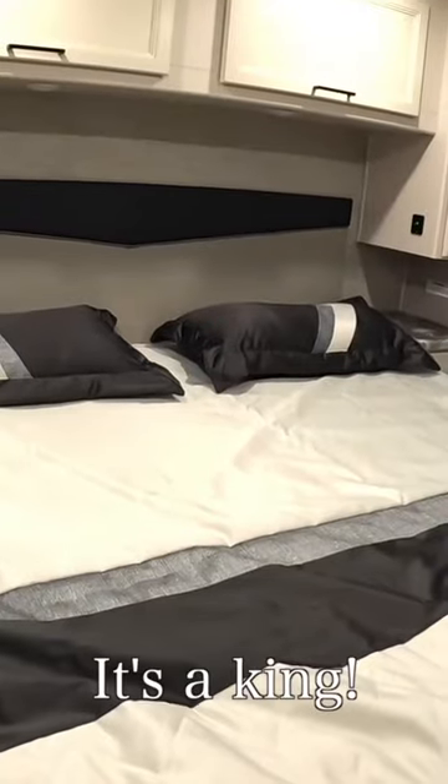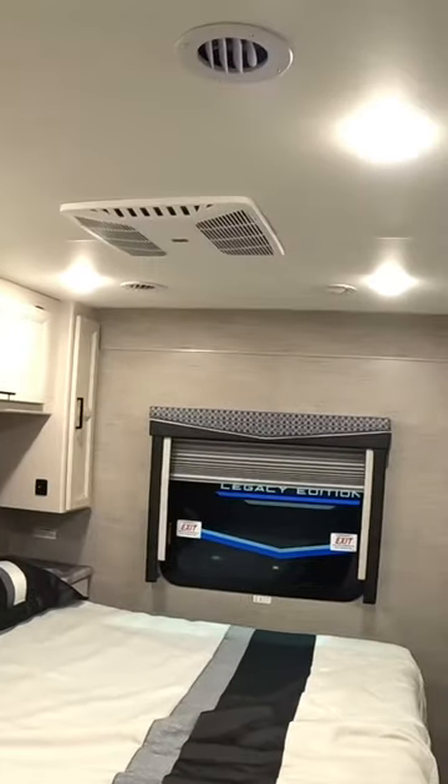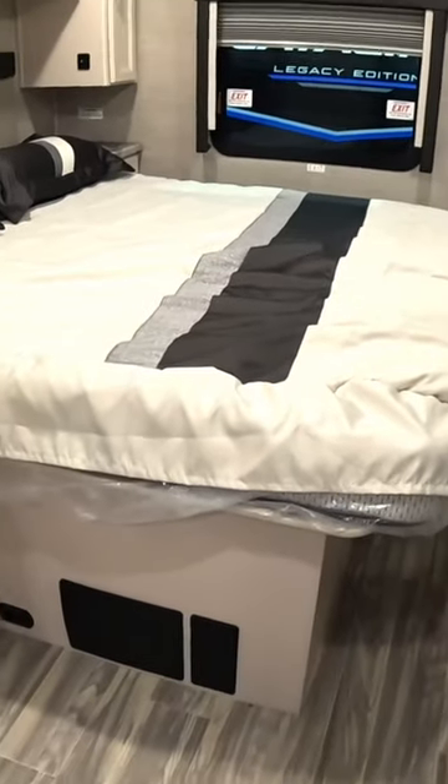Beautiful large bathroom. The bed is something between a queen and a king. A bit of a TV so you can watch TV in bed — that's pretty cool. This bedroom is probably the size of our first RV.